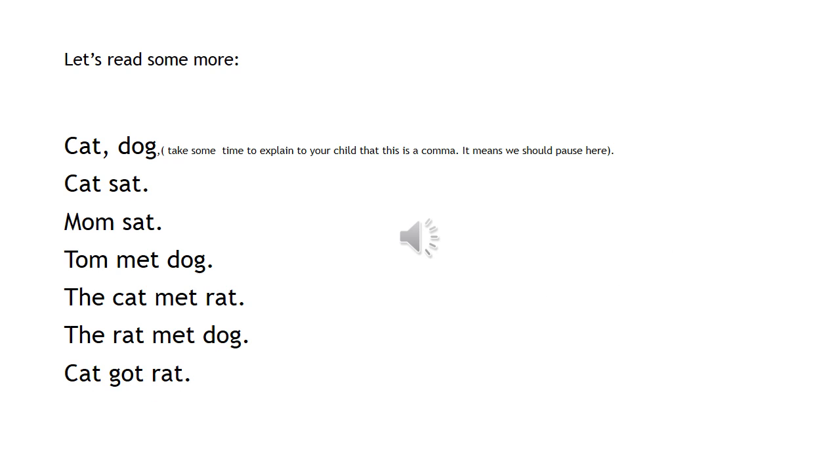Let's read some more. Cat, dog — see that little point in between the cat and dog? That is called a comma. If you see a comma when you're reading, that means you should make a small stop. But if it doesn't, you could just read it along. Cat, sat, mom, sat, tom, get, dog.